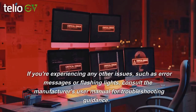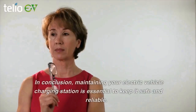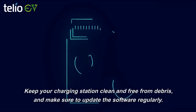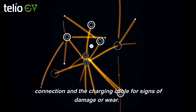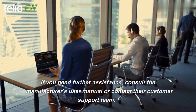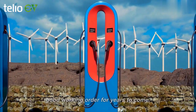If you're experiencing any other issues, such as error messages or flashing lights, consult the manufacturer's user manual for troubleshooting guidance. In conclusion, maintaining your electric vehicle charging station is essential to keep it safe and reliable. Keep your charging station clean and free from debris, and make sure to update the software regularly. If you encounter any issues, start by checking the connection and the charging cable for signs of damage or wear. If you need further assistance, consult the manufacturer's user manual or contact their customer support team. With these tips, you can keep your charging station in good working order for years to come.